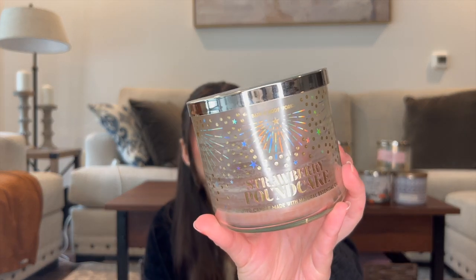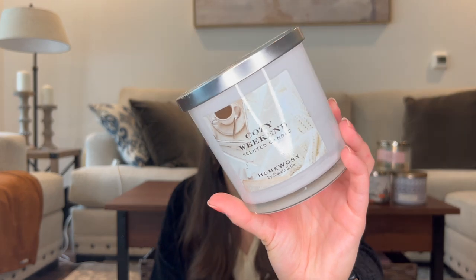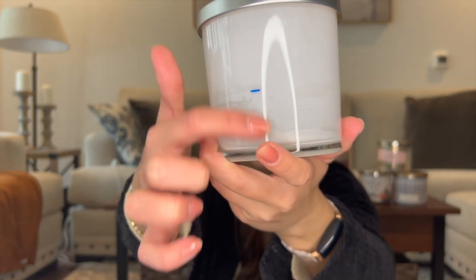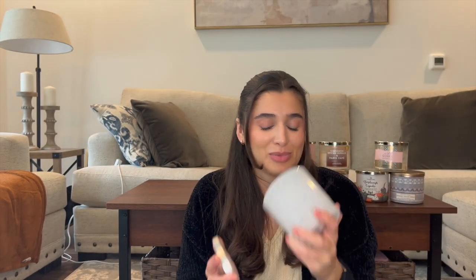First we'll go through the candles that I finished off. Last month I finished off two — Strawberry Pound Cake, which had two updates in the project before I finished it. Just the most wonderful scent; I absolutely adore Strawberry Pound Cake and I'm using it now in the body care. I also finished off Cozy Weekend before we moved out of our old house — it burned all the way to the bottom. Really great scent; I would definitely repurchase a three-wick from Homeworks.